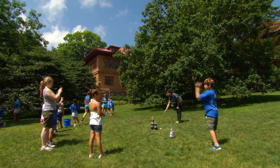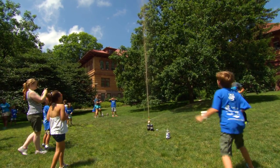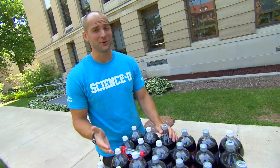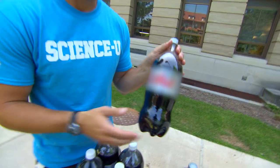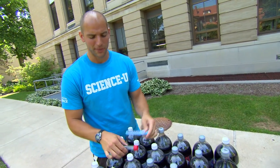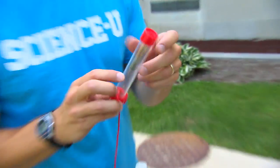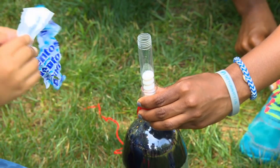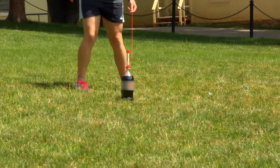Three, two, one! So what are the ingredients you need for a super soda geyser? The first thing is diet cola — make sure it's diet. Second, you'll need special Mentos candies, and then of course you need a very specific delivery device for that candy to ensure that as many of these Mentos can fall into the soda bottle at the same time.